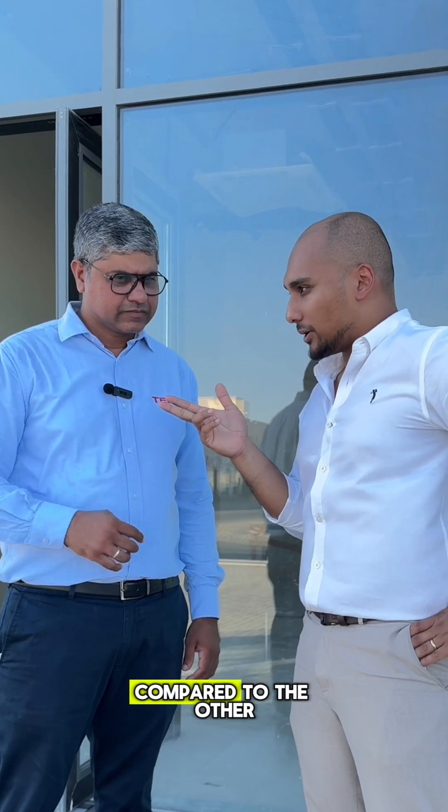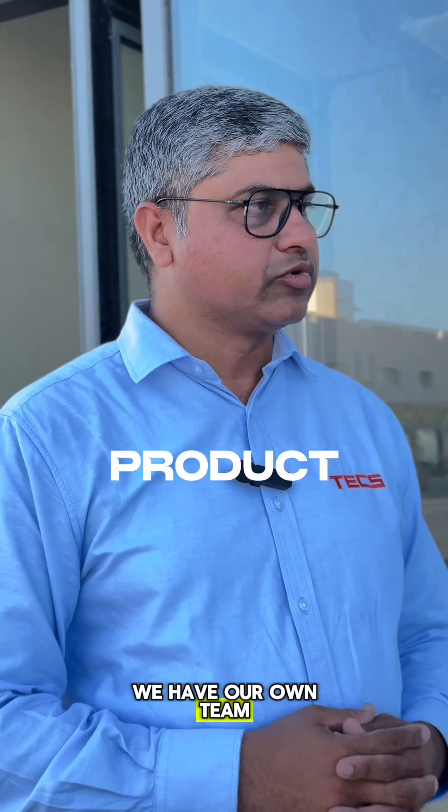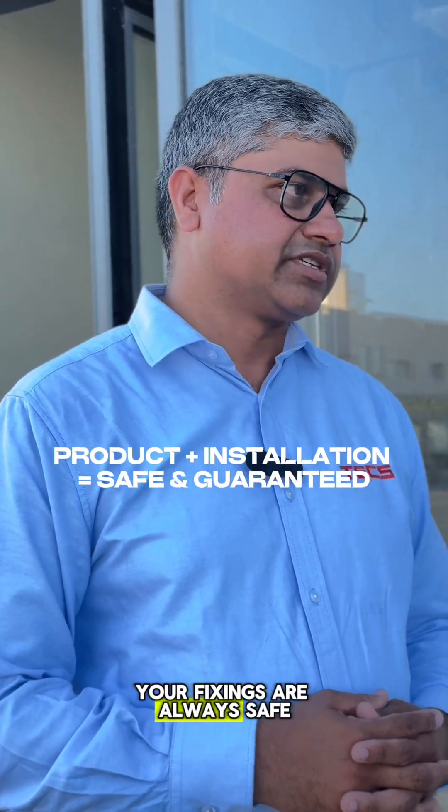What makes FSI so different compared to the other alternatives here in Oman? We are not an alternative, we are the solution, because we are highly resourceful in terms of approvals. We have our own team who will do it as per the manufacturer standards, so that your fixings are always safe.